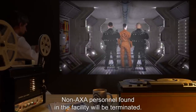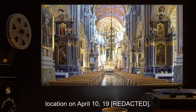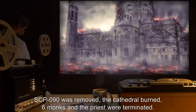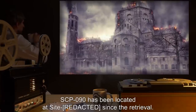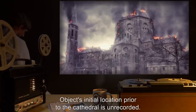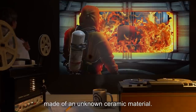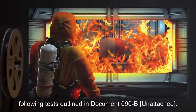An AXA security level has been created for monitoring SCP-090. Non-AXA personnel found in the facility will be terminated. SCP-090 was located and retrieved in an undisclosed location on April 10, 19—. Prior to retrieval, SCP-090 had been located in a chamber at a nearby cathedral. SCP-090 was removed; the cathedral burned. Six monks and the priest were terminated. SCP-090 has been located at site since retrieval. SCP-090 is a black cubic structure, 20cm x 20cm x 20cm, made of an unknown ceramic material, classified as indestructible.